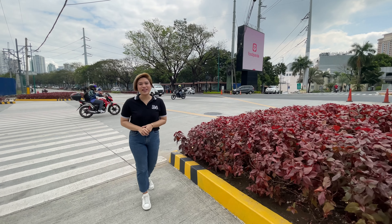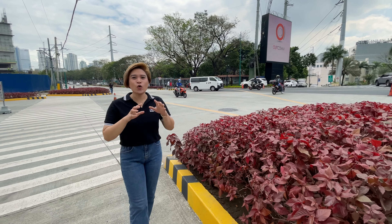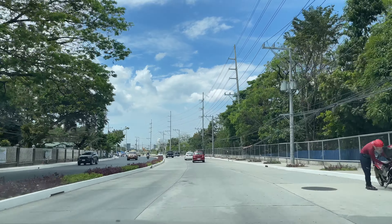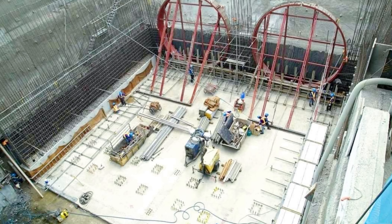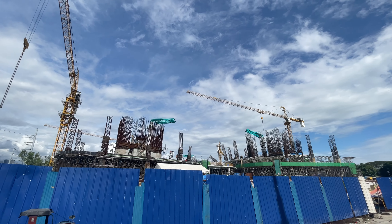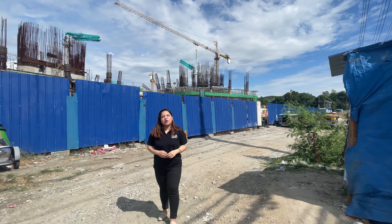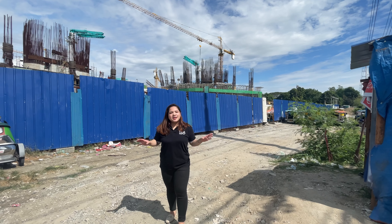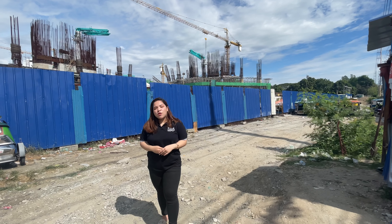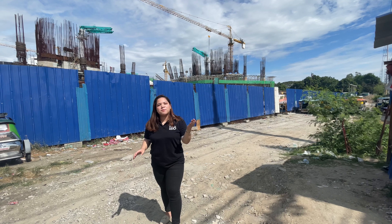Aside from Park McKinley West, we're also going to give you a quick township update. What's new in Fort Bonifacio? The widening of Lawton Avenue is almost finished. The construction of the Mega Manila Subway is in full blast. More progress is seen at the site of the New West Senate Hall. Right now we are at the New West site of the Senate building, which is only a 5-minute drive from your home at Park McKinley West.